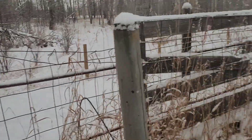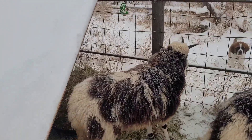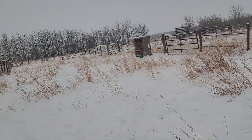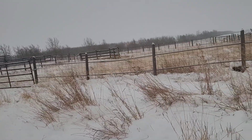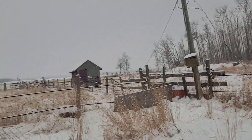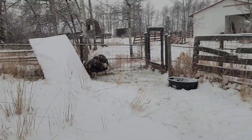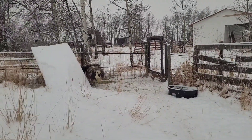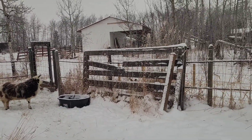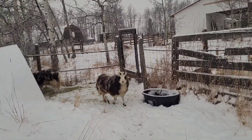So pros of physical fencing: first of all, you can make it as big as you want, really — whatever you can afford is great. You can make it as tall as you want and put it right down into the ground so nothing can dig under. It keeps the sheep in, keeps predators out, and you don't really have to worry about plugging it in. It's going to stay wherever you put it. You do have to do some repairs here and there, but generally speaking, once it's there where you want it, it's not going anywhere.